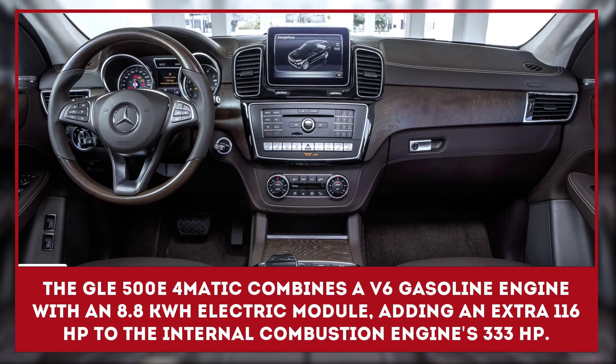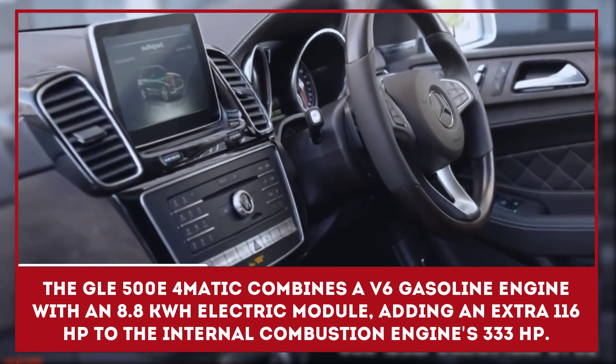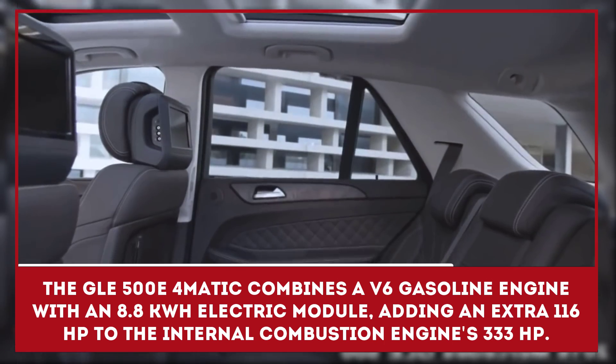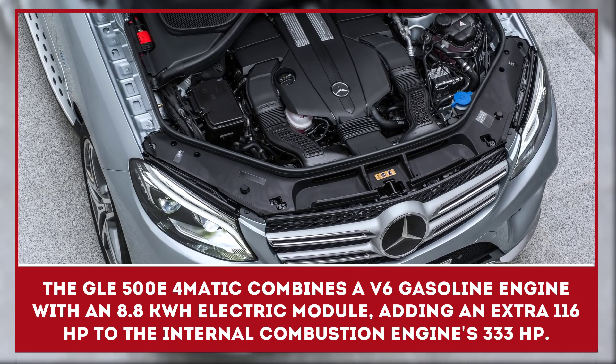The GLE 500E 4MATIC combines a V6 gasoline engine with an 8.8-kilowatt electric module, adding an extra 116 horsepower to the internal combustion engine's 333 horsepower.